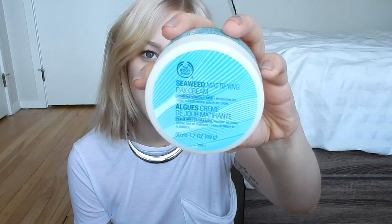Starting out with the Body Shop Seaweed Mattifying Day Cream. I use this all the time — it is so good for oily skin. I use it really in place of both a moisturizer and a primer.